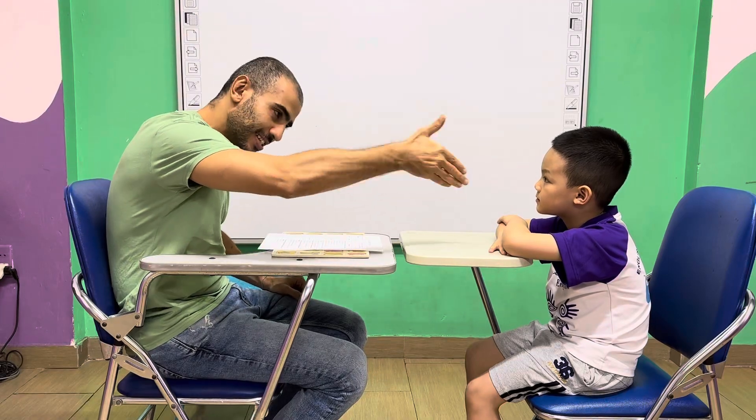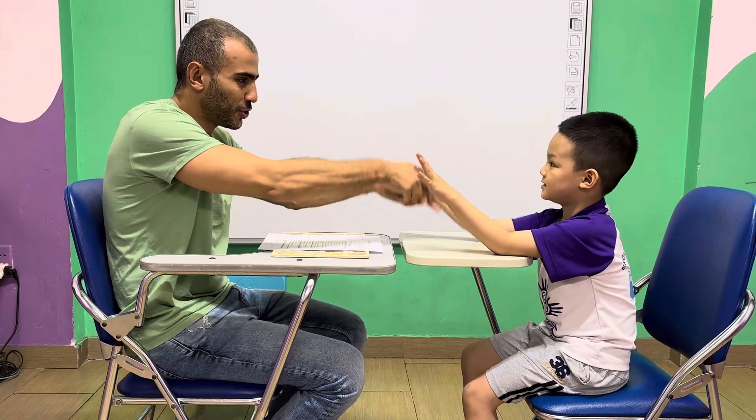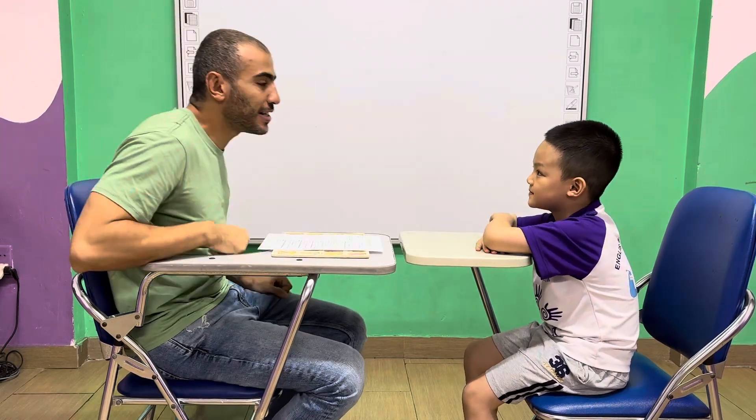How are you? Just shake hands. Say hi to the teacher. How are you? Good. Good. Okay. So,